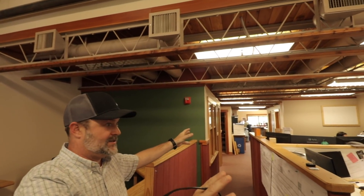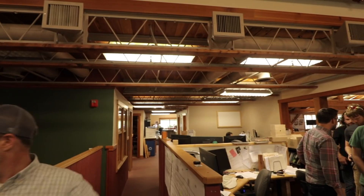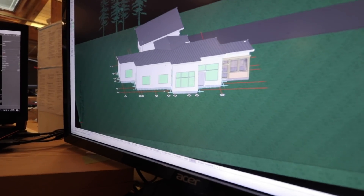The engineering and sales team sits here, right in the middle of it all.